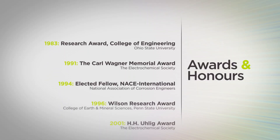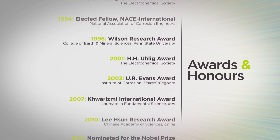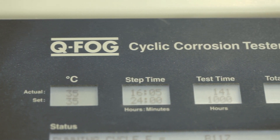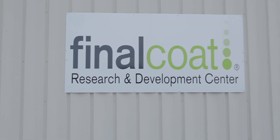Here are just a few of the many awards Dr. McDonald has received in the past 30 years from all over the world. In this exclusive interview, Dr. Digby McDonald explains what causes corrosion and how Final Coat's patented technology protects automobiles against rust.